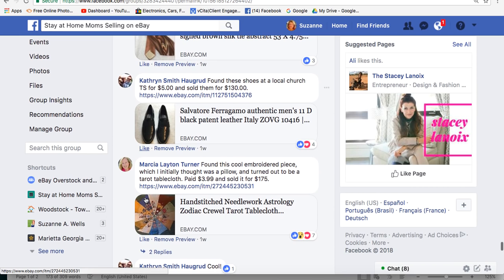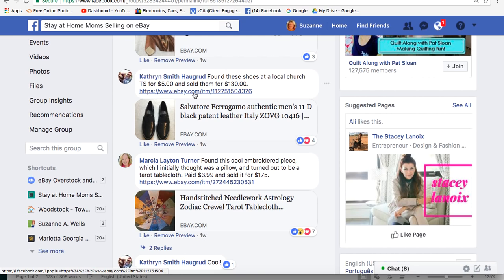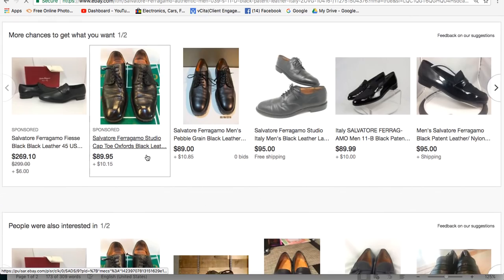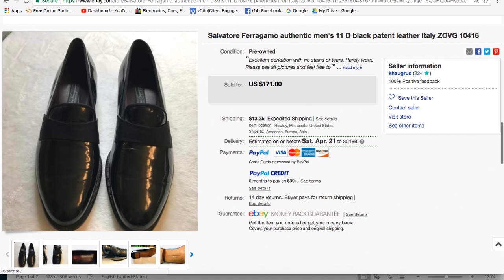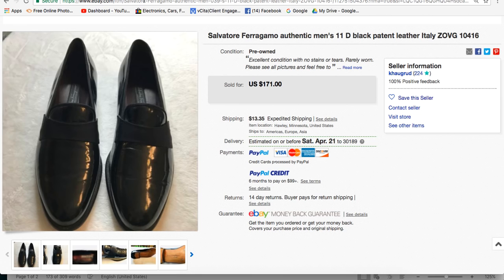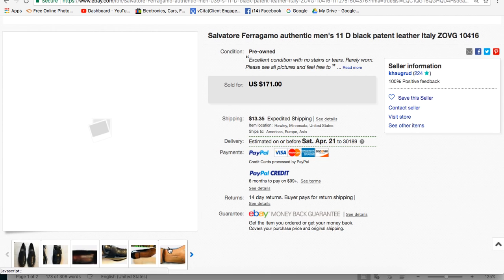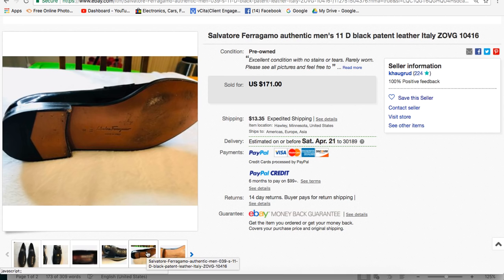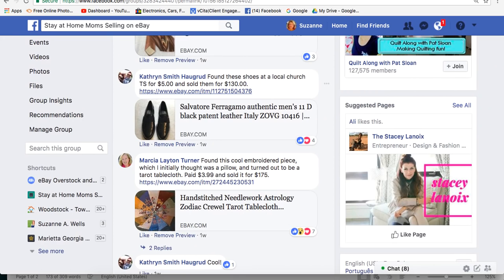Catherine also found Salvador Ferragamo men's shoes at a church thrift store for $5 and sold them for $171. They're a black patent leather loafer style. The bottoms are a little worn, but the cost doesn't compare to brand new shoes of this quality. Men tend to wear their shoes more heavily than women. Catherine is in Hawley, Minnesota.